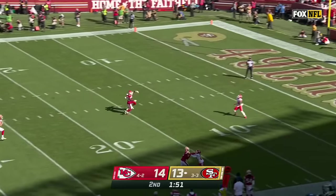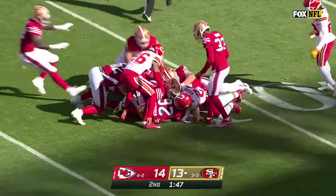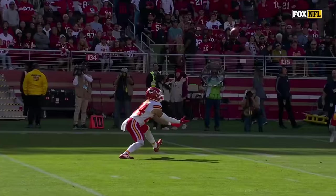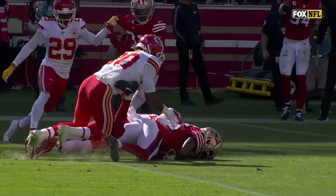Short end-over-end kick — it's bobbled and it's loose — I think the Niners got it! Womack — never catch a ball below your waist as a punt returner. And that's a good example exactly why.